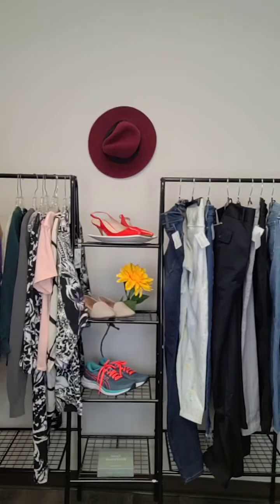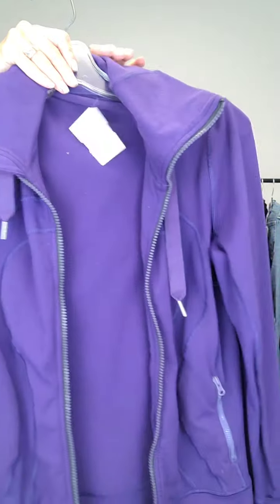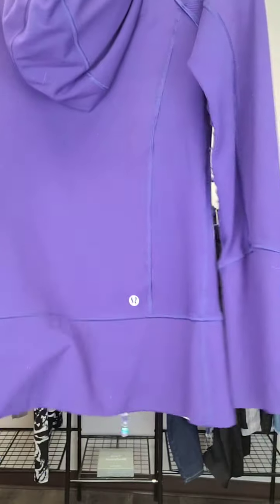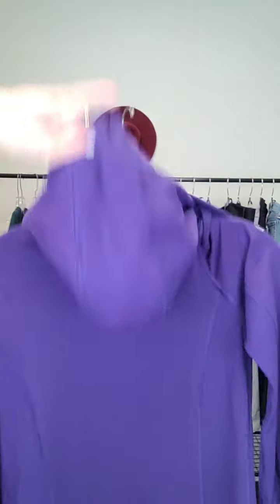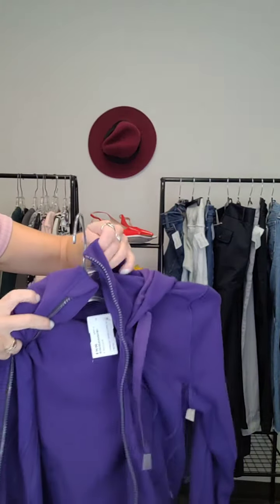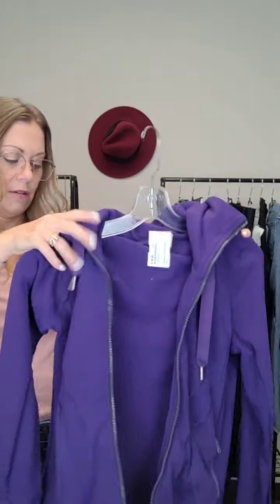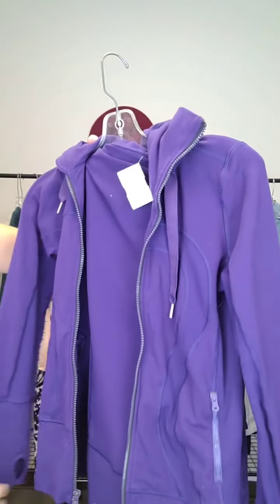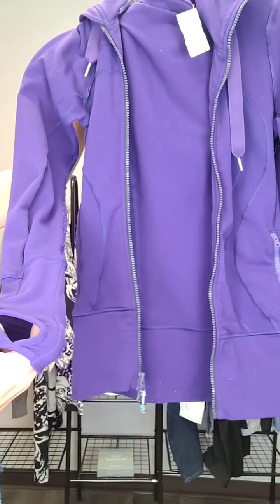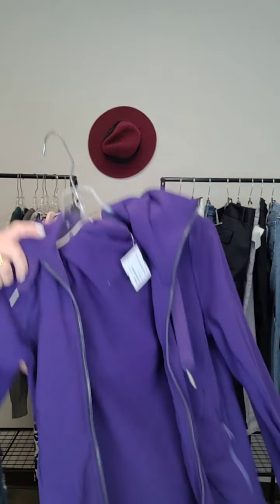We have one Lululemon jacket here — size 4 in an awesome purple, in really good condition. It's a longer type jacket with an attached hood, and it's got a great collar that you can zip right up. Perfect for fall walks or runs, with daily activities in mind. It's also got thumb holes — love a coat with thumb holes. Lululemon jacket in purple, size 4, $36.